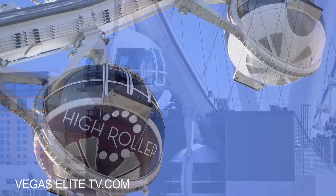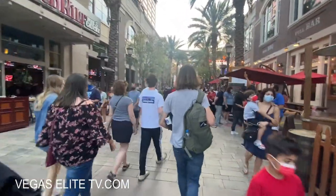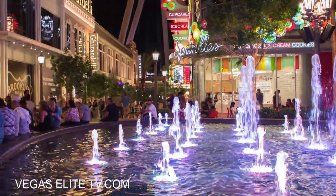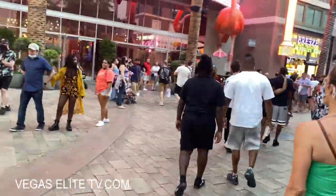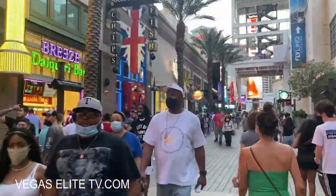The LINQ Promenade area is a cool place where you can eat, drink, and go shopping. There are so many places for food and drinks, and at night this place literally comes to life. Next door to the Flamingo Casino is Breeze's Daiquiri Bar where you can order margaritas, piña coladas, and those famous big yard drinks you see people walking around the Strip with.